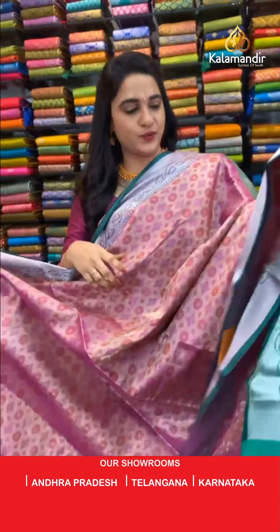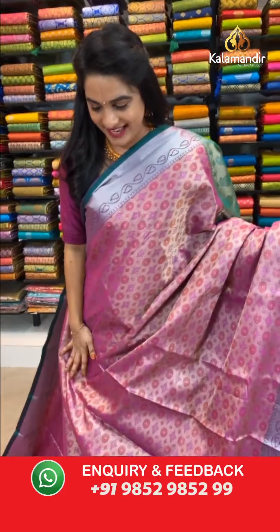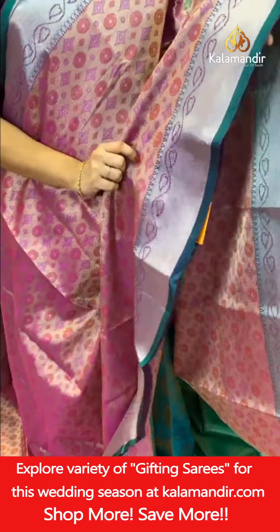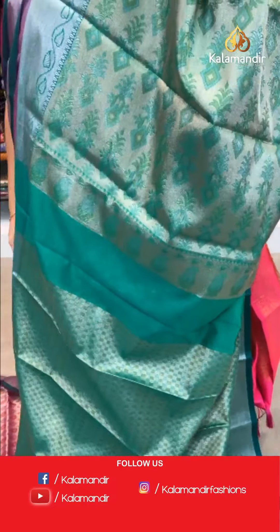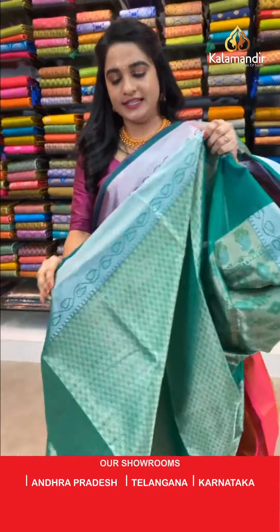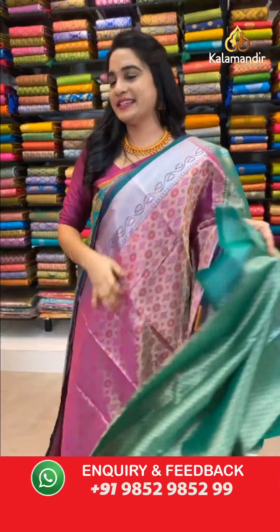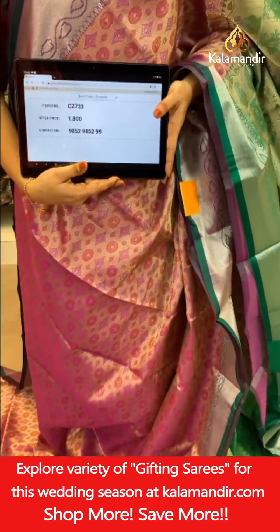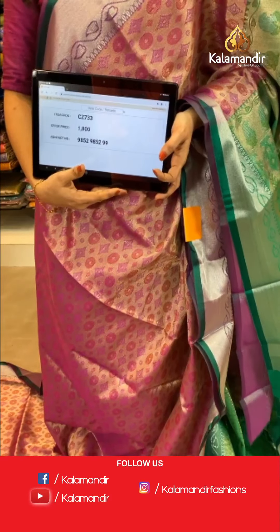One more lightweight saree in magenta green color combination — I'm in love with this! All over body circles, symmetrical buttas, and kadi in golden zari with thread work. Contrast silver zari kadi border with leaf weave and drop weave in silver zari. Contrast kadi pallu with floral motifs in silver and golden zari with thread work. Paired with a contrast block brocade blouse with border. Saree code CH7 (approximately), price ₹1800. Take a screenshot and share on WhatsApp 9852985299.